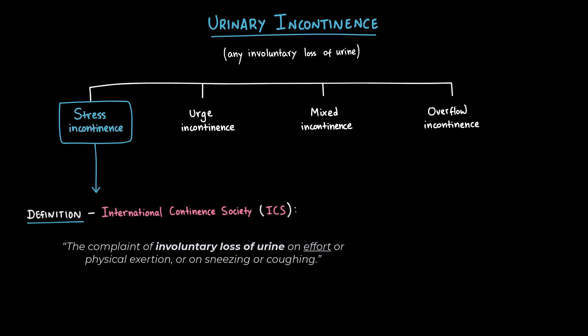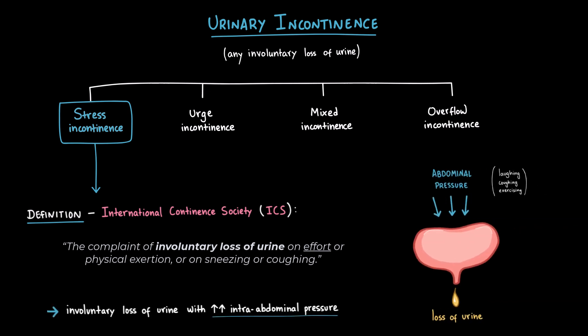or on sneezing or coughing. Basically, this means it's an involuntary loss of urine whenever there's a sudden rise in intra-abdominal pressure, for example, when laughing, coughing, or exercising.